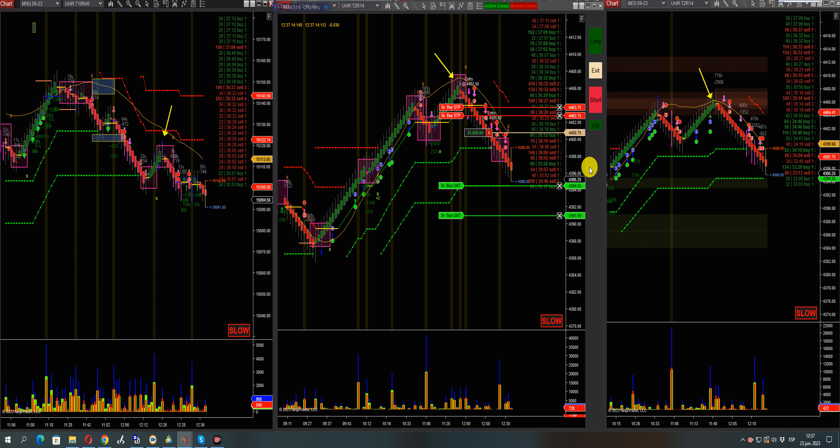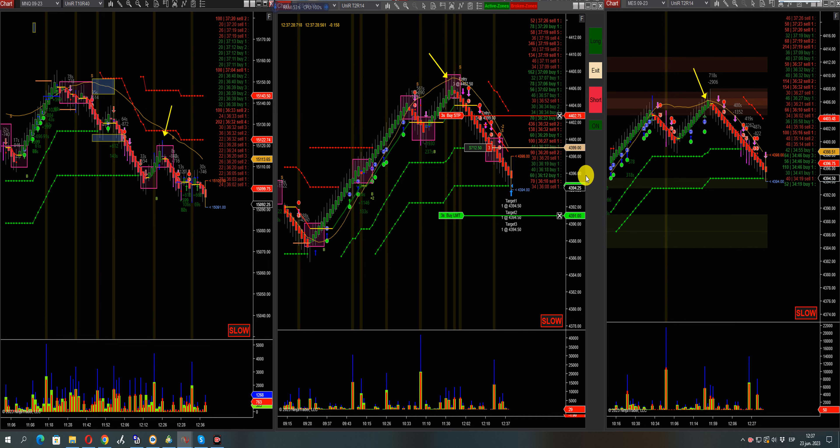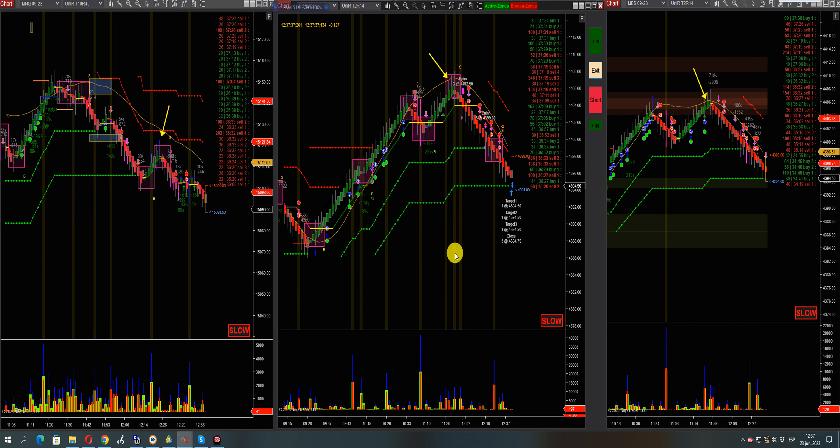Okay guys, I think I'm going to exit here. There you go. Okay, we got filled here. Okay guys, I'm out. Plus $2K in this trade guys.